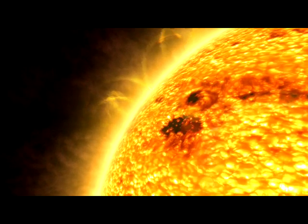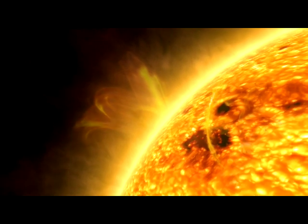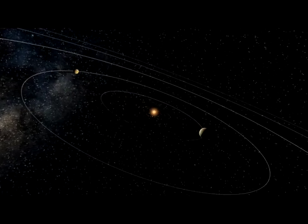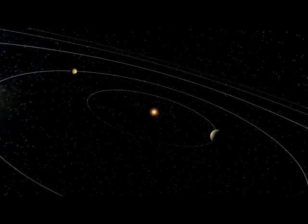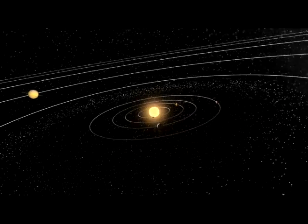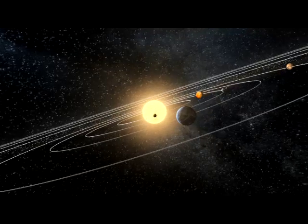Hubble cannot observe our Sun, or the closest planet Mercury, because its instruments are light-sensitive and would be damaged. However, the telescope has examined every other planet in the solar system, including dwarf planets Pluto, Ceres and Eris. But of course, Hubble does not just produce pretty pictures. It provides planetary scientists with vital information about our neighbours that may help us better understand our own home planet, Earth.